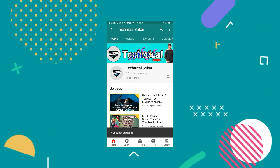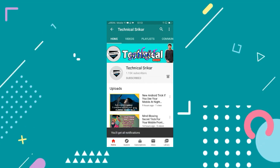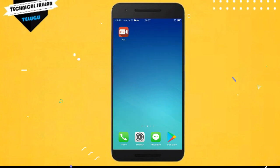Subscribe to the channel and hit the bell icon for daily updates and notifications. Hello friends, I'm Rabastrikan, and welcome to our technical tricks YouTube channel.